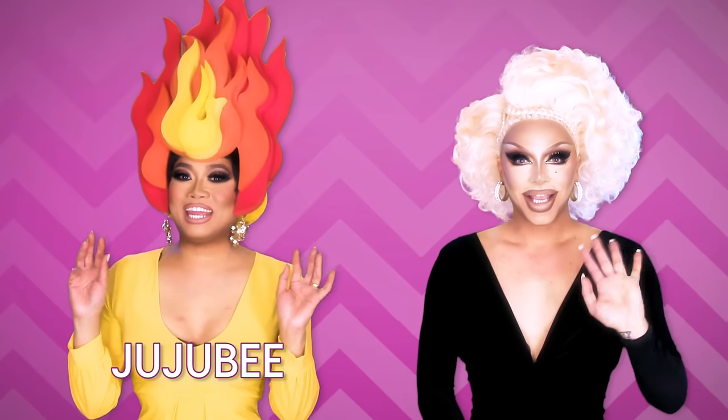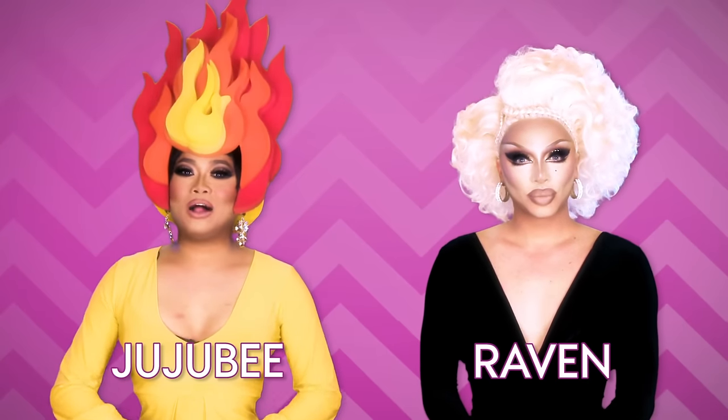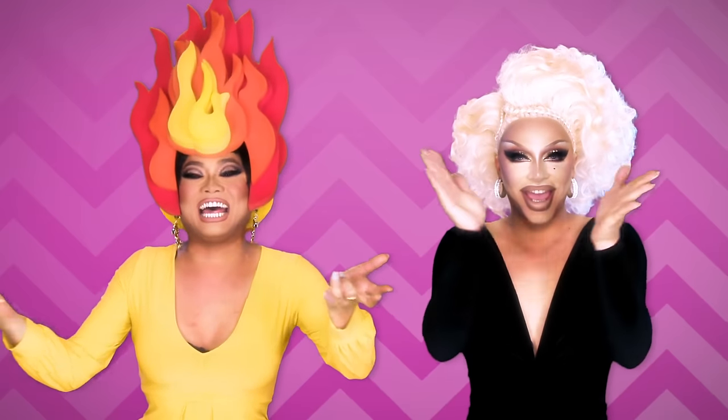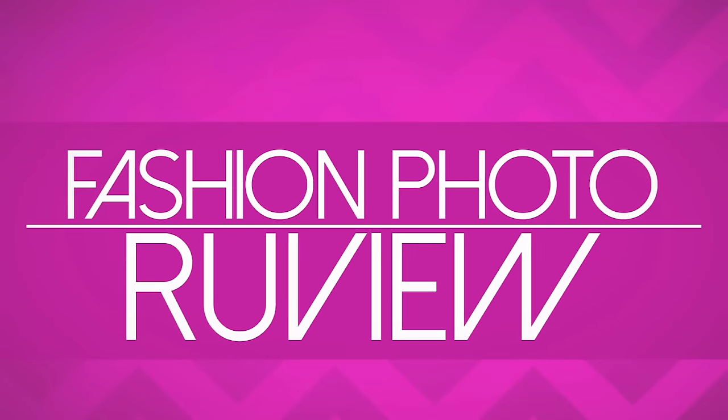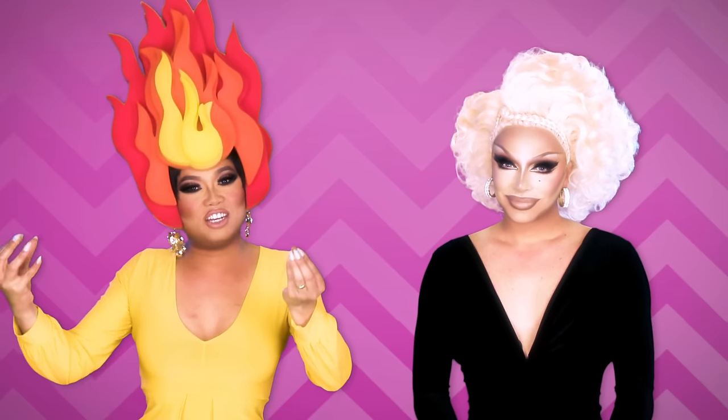Hi everybody it's Juju B and Raven and welcome to another fabulous episode of RuPaul's Drag Race fashion photo review! You look on fire tonight. Girl, I'm a flamer. Is your pussy on fire? My pussy's burning.